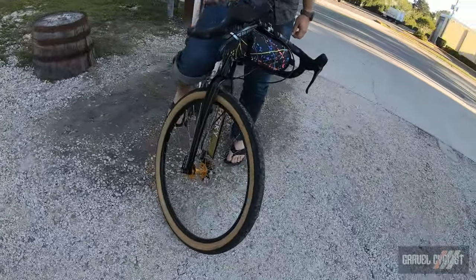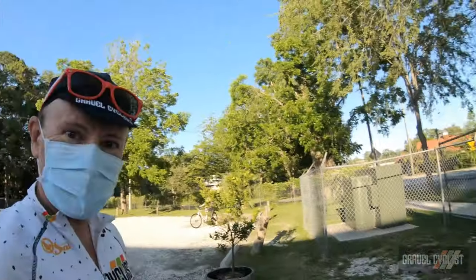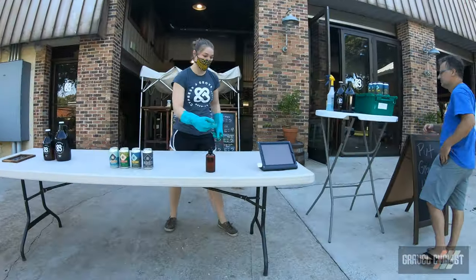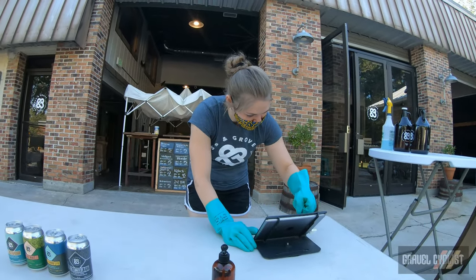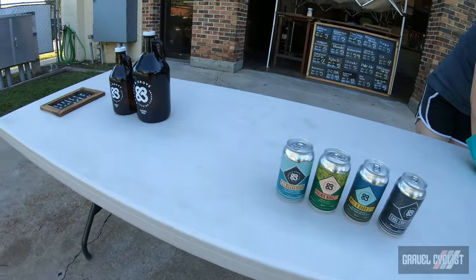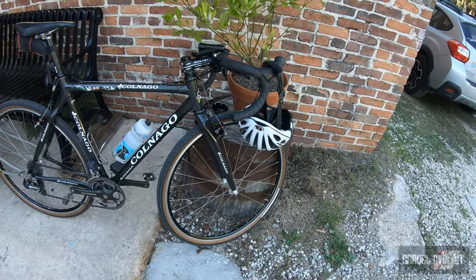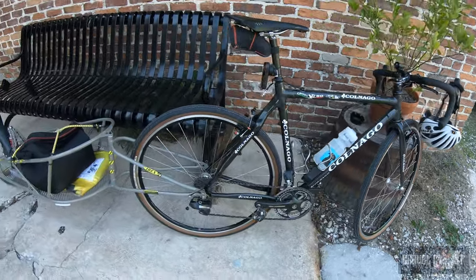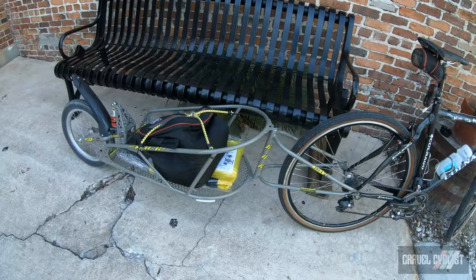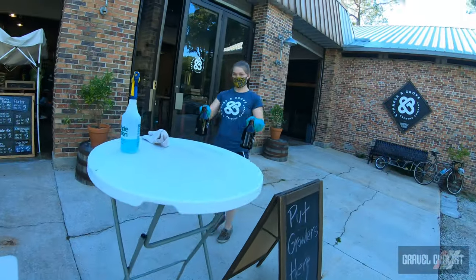Let's look at his bike real quick — he's running 650b's by the look of it. That's awesome; he's very into 650b's. There you go, there's the steed — a very rare Cannondale C50 cross bike and the beer wagon on the back with the cooler, squished but ready to collect a couple of growlers.